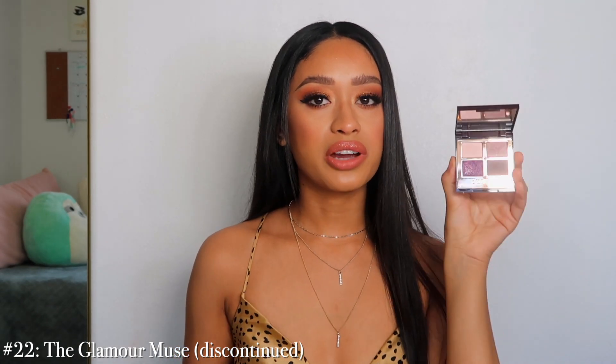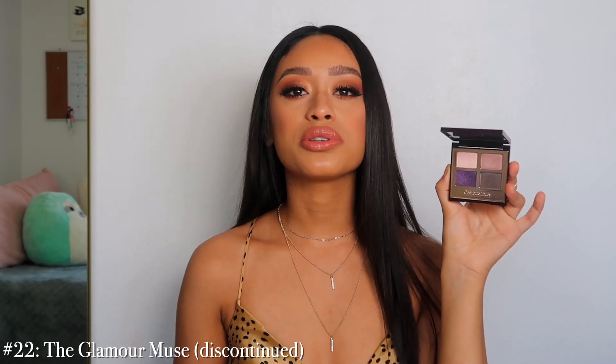Number 22 is the Glamour Muse. This eyeshadow is being discontinued and I feel like none of these colors match really well together. There was a point where I would wear it, but I feel like I would just wear it because I had to. The pigmentation on this color — I don't know if it's hard to make — but this pop shade is very patchy and dry, it doesn't pick up really well.